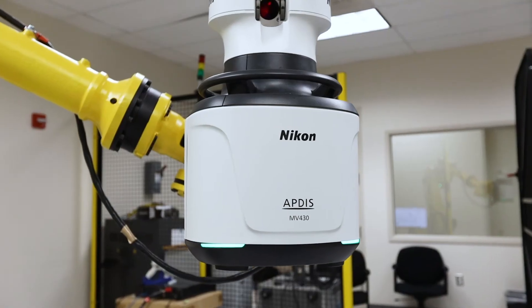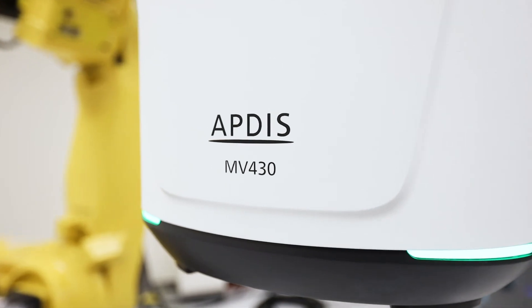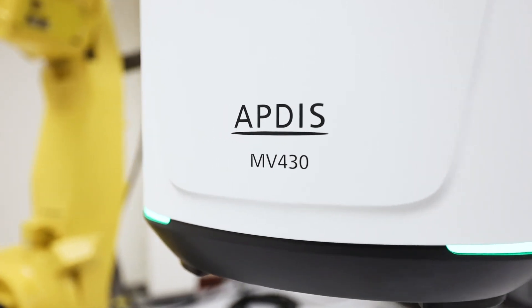One of the coolest new features is our LEDs. It's very simple — we implemented a 360-degree view of LEDs that tells you whether it's measuring, whether it's ready to measure, or if there's something going on.